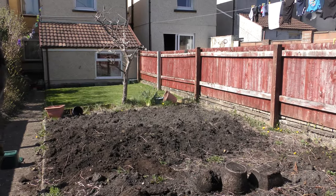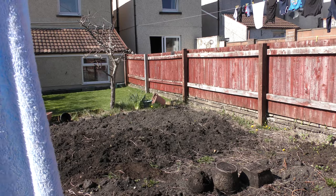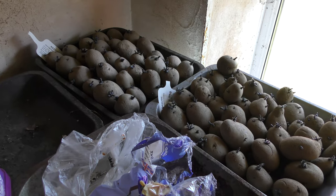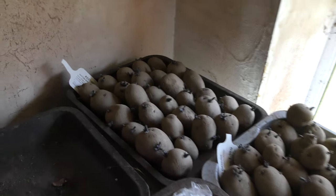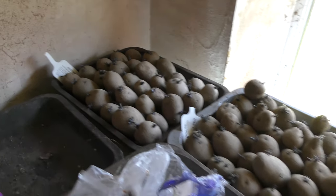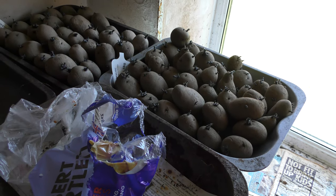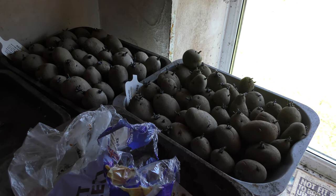So, spring. Let's have a look at the chitting. Basically Kestrel in the bags and Blue Danube in the ground. They're chitting quite nicely.